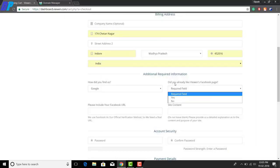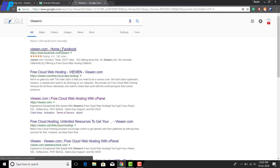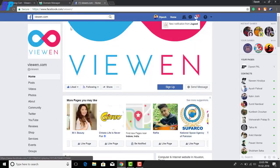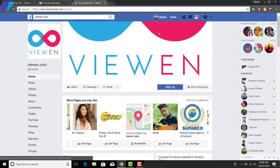An important thing to remember while filling this form: they ask whether you have already liked their Facebook page — you must select 'Yes' and actually like their Facebook page, because they will verify this later. Go to Google, search for their name, find their Facebook profile, and like their page using your original ID.